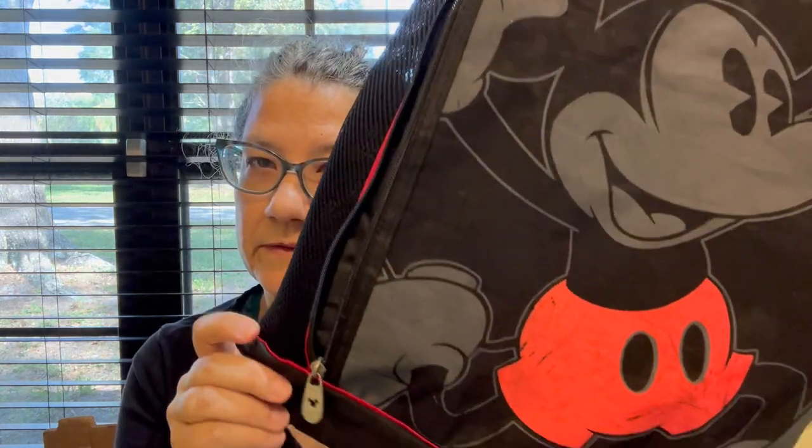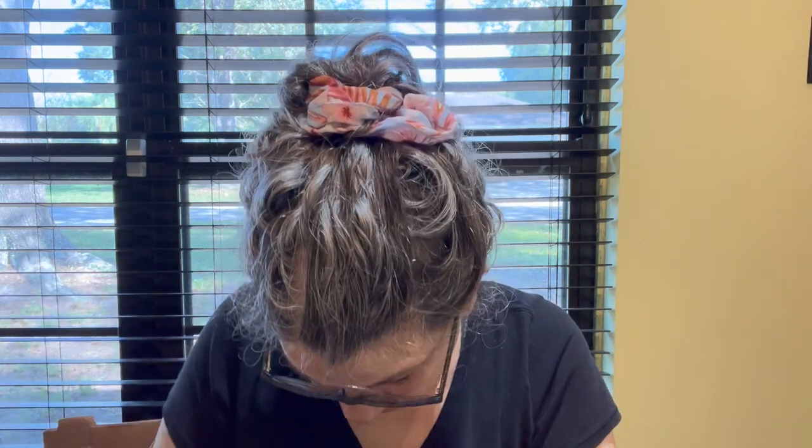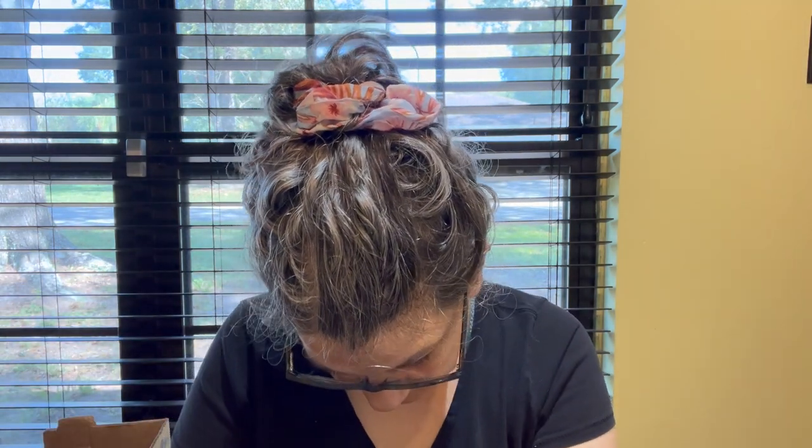Since we were in Orlando, I found this Walt Disney World Mickey Mouse little drawstring backpack. It's got a zipper on the front and a zipper pocket inside — it's from Disney Parks. Very cute!